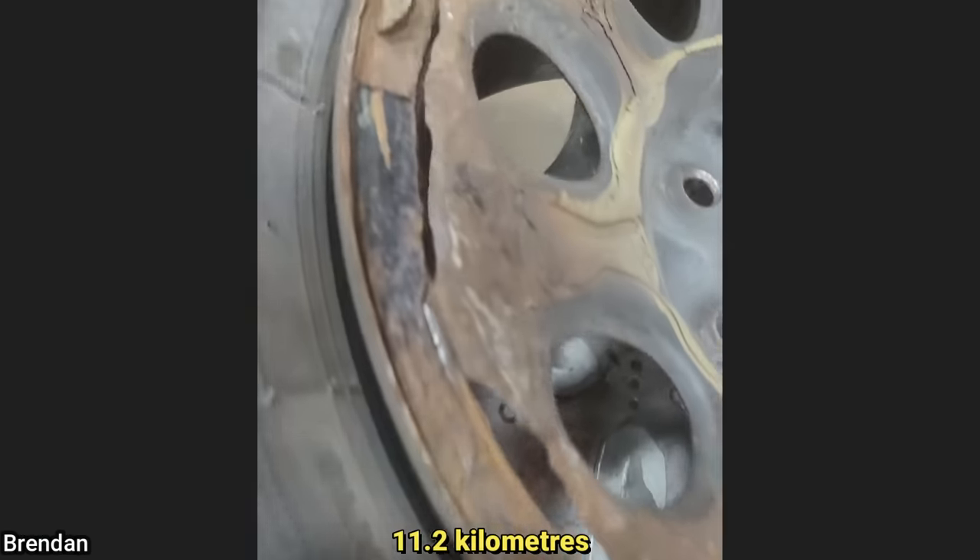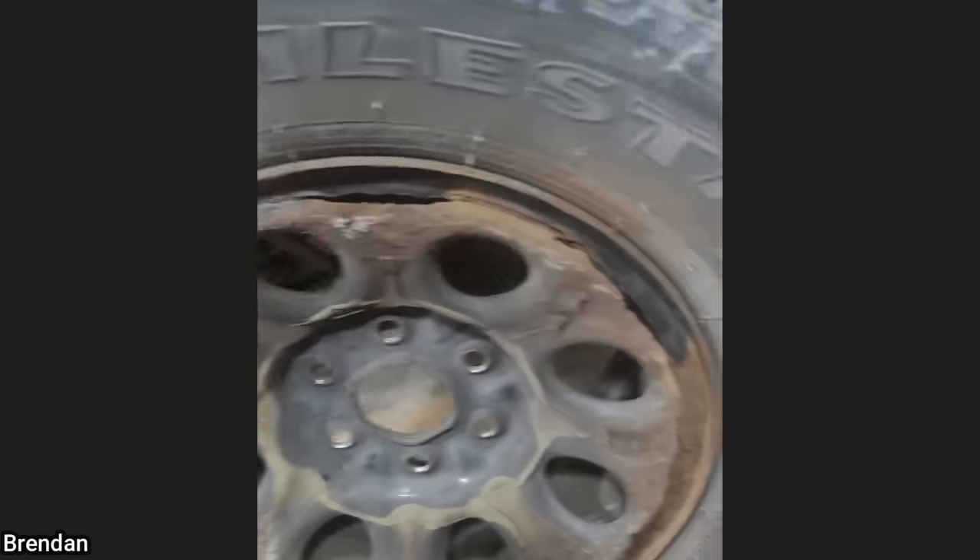This customer drove seven miles to the shop on this wheel. He somehow managed to get to the shop in one piece and got a new wheel installed.